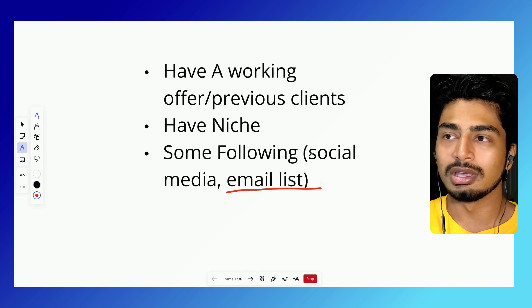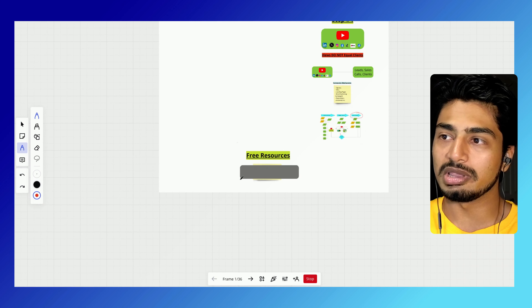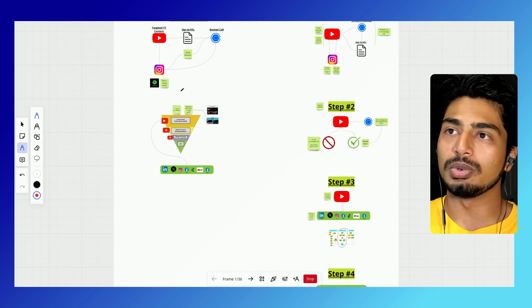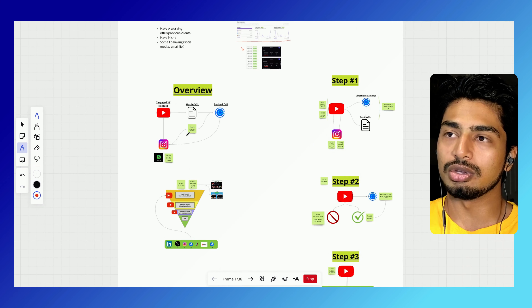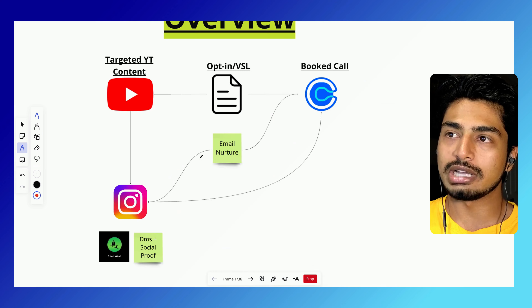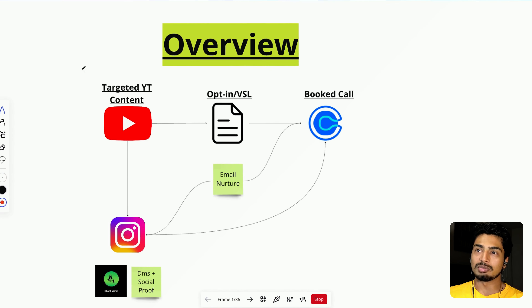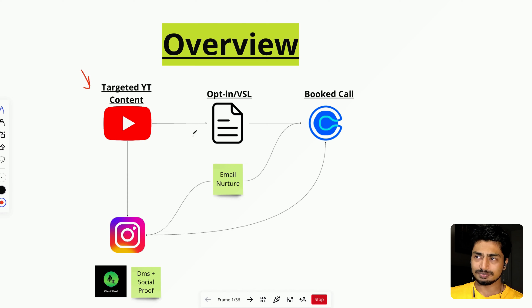I'm going to go over an overview and then a four-step process of how you could actually implement this in your business. I'm also going to go over free resources at the end that you could claim. So the overview is that you're going to be posting targeted YouTube content and you're going to have a few calls to action. One call to action is going to be Instagram, two is going to be an opt-in, and three is going to be the website — which I did not include here because that is pretty basic.